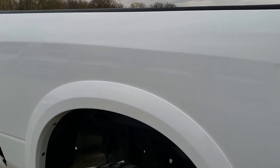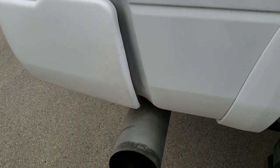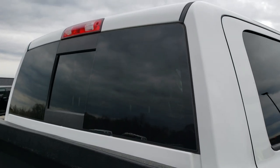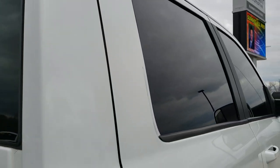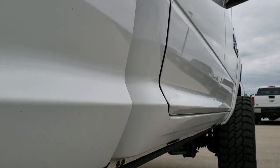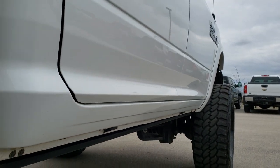We take these HD videos so if you are far away, or even if you're close by and just cannot make the trip, you can still see the truck, hear the truck, and have confidence in the vehicle before you even get here. The cab is in excellent condition as well, and very clean down this side of the truck. It does have LED lights and power boards.